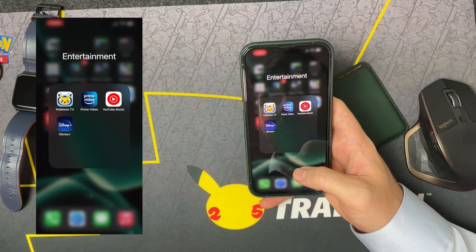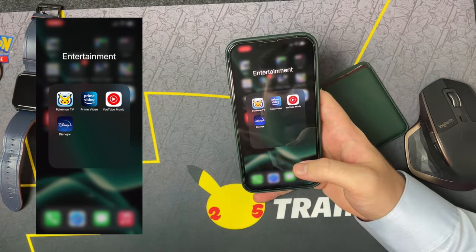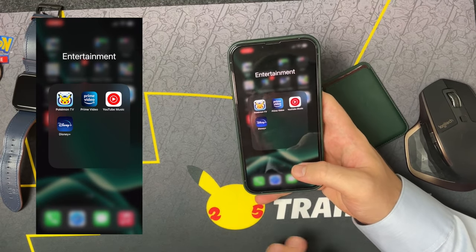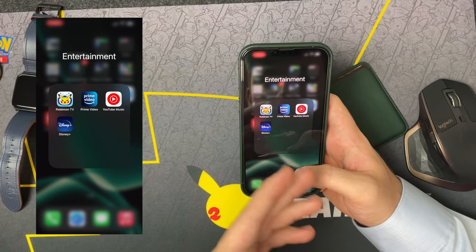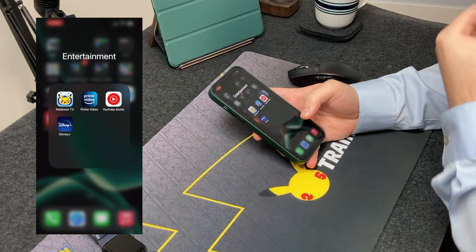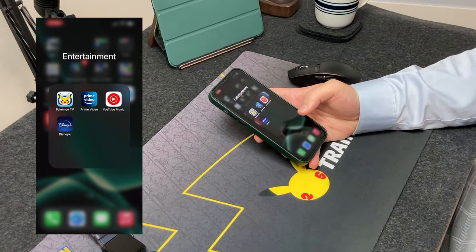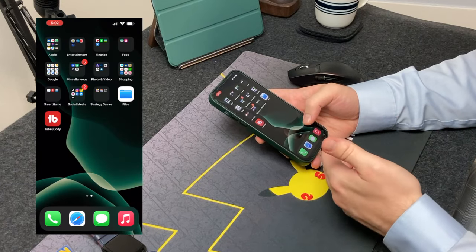Next up is Entertainment. This is pretty much streaming apps: Pokemon TV — hence the Pokemon 25th anniversary — Amazon Prime Video, which I've had Prime for years but only recently started using the video side. YouTube Music is here too, since I have YouTube Premium, and Disney Plus, which has been one of my favorites since it launched in 2019.